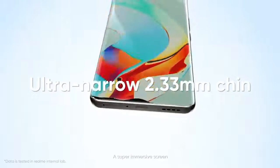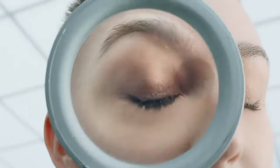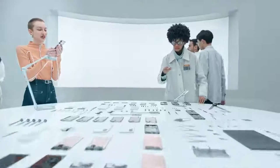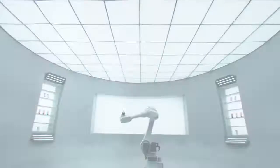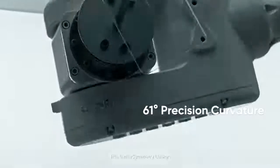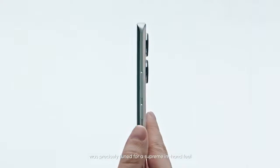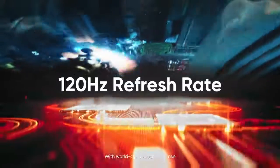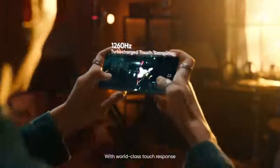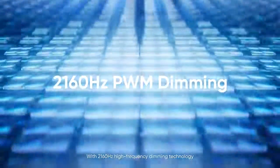A super immersive screen with Realme's narrowest chin ever. The super symmetry design was precisely tuned for a supreme in-hand feel, delivering a superior gaming experience with world-class touch response. With 2160Hz high-frequency dimming technology, it even protects your eyes in the dark.